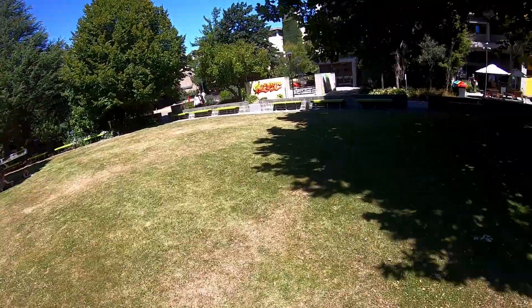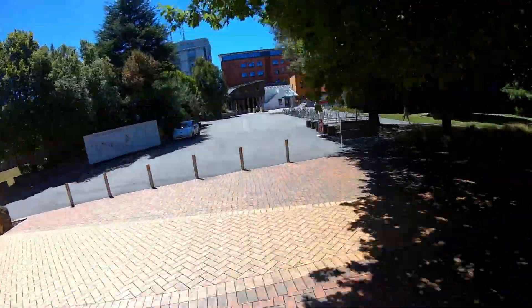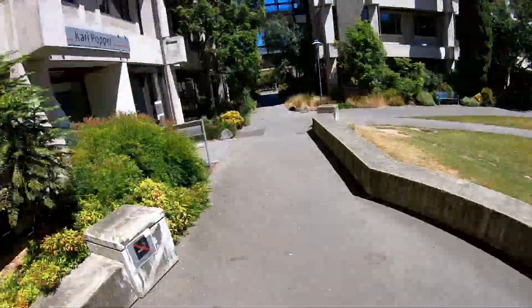This is the C Block Lawn — it's a really cool place to hang out, especially in summer, and you'll often find UCSA events here. North Arts lecture theatres — chances are you'll have classes here too. This is the School of Psychology, Speech and Hearing. On the ground floor you'll find speech and hearing clinics, and the rest of the building contains computer labs and offices for academic and administration staff. South Arts lecture theatres.